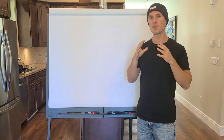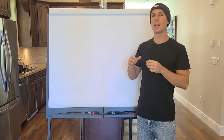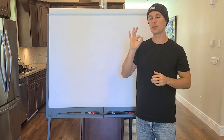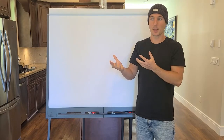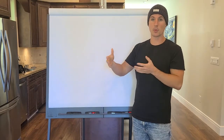Hey everybody, it's Ted Carr here, founder of CourseCreatorAcademy.com. In this video I want to walk you through how to pick a course idea. There are really only three areas to pick from. If you pick from any other area besides these three, your course idea probably is not going to be a good one — it's probably not going to sell very well.